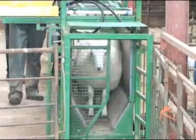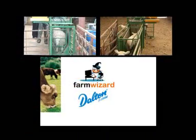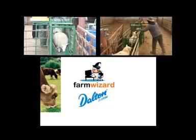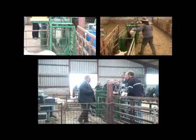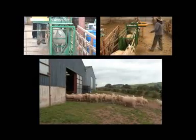On all farmers' minds at this time are the requirements for movement documents and traceability. With the Dalton FarmWizard system, movement documents can be produced at the click of a button, as demonstrated last week for the first time on the Wilson farm near Brecon.